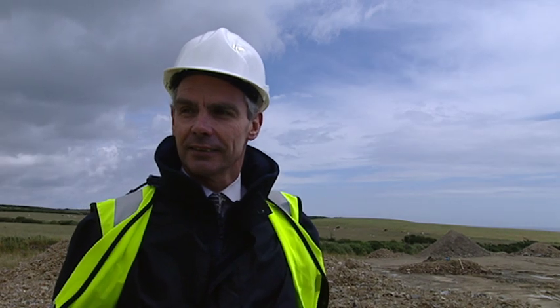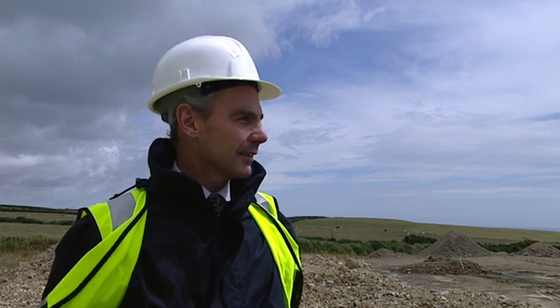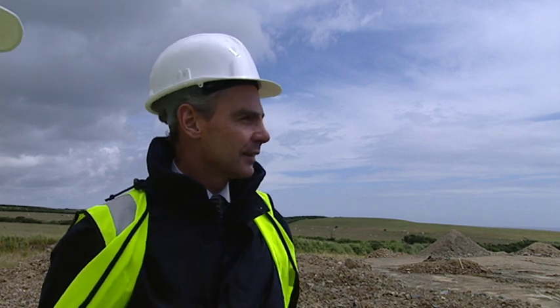With me is Peter Winstanley, Head of Drainage at the Department of Transport. Peter, we're standing on the Mereveg site. Just tell us what we'll see in the field with these black cows within the next two years.